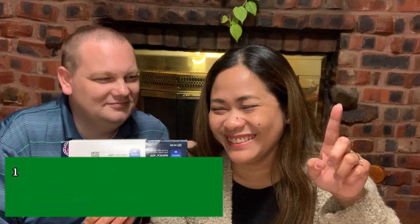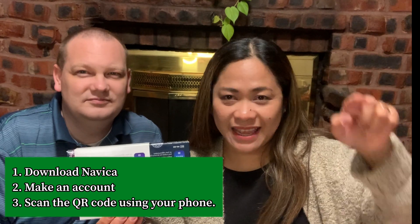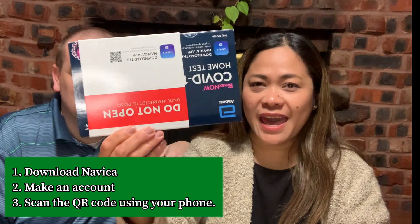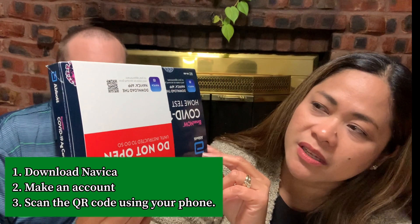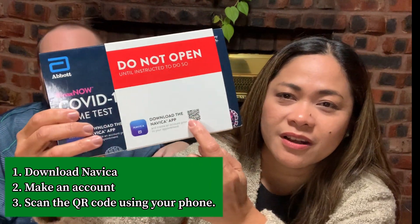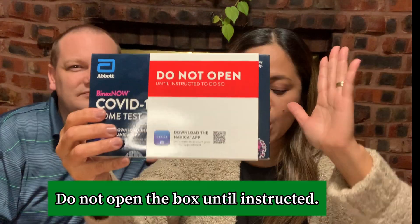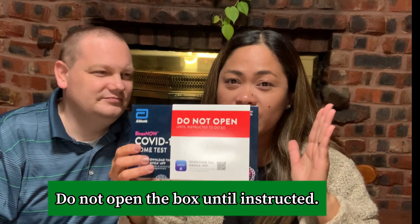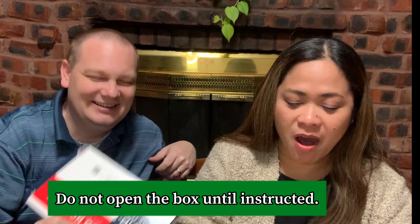First, you have to download an app on your phone called Navica. Download the app and make an account. Click 'I need a test,' then scan the barcode or QR code on the box. Do not open the box until instructed — it makes that very plain: do not open the box until instructed.